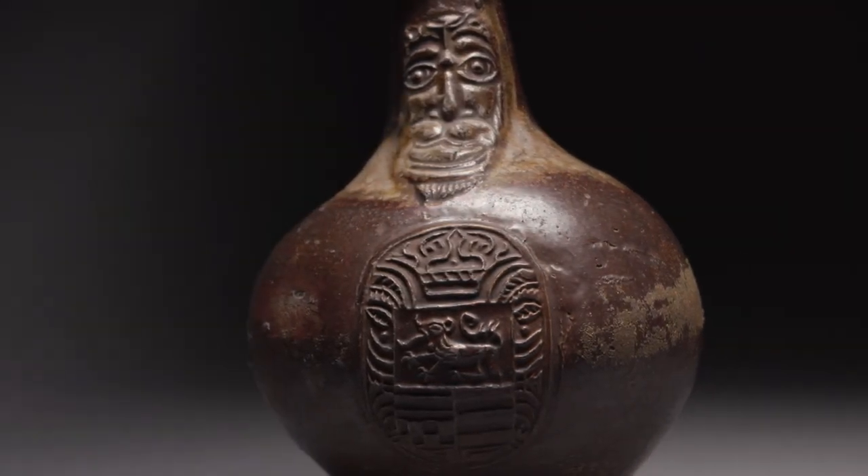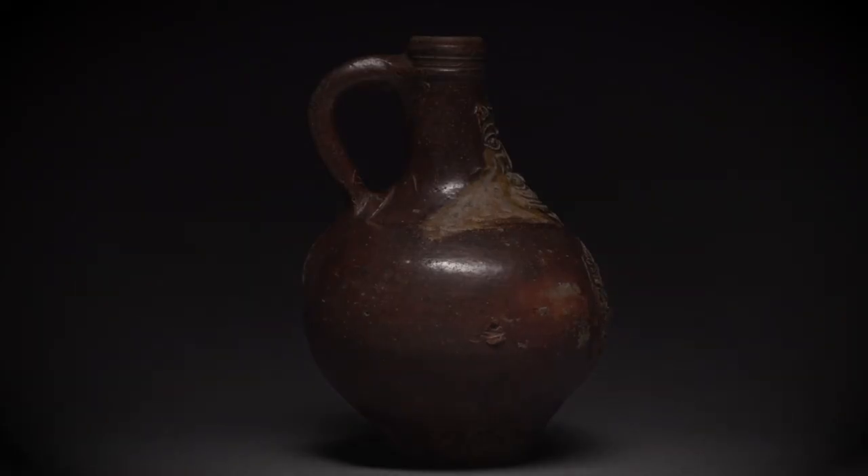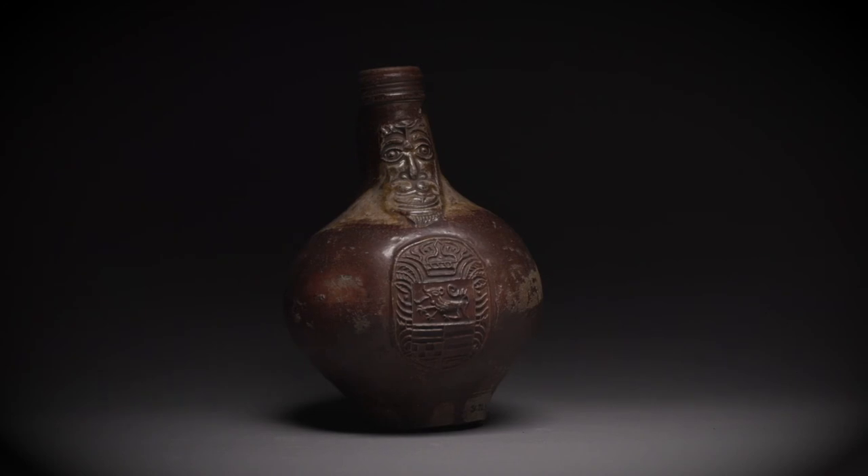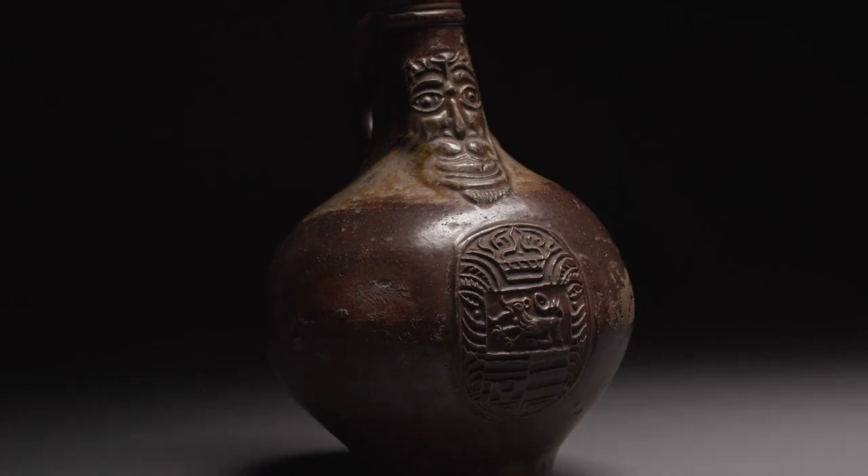The idea of these was to deflect a witch's curse or to bring luck to the user. They were often buried underground or in the walls of houses, and they're quite a common find. I think the way this bottle has been used is what makes it quite interesting.